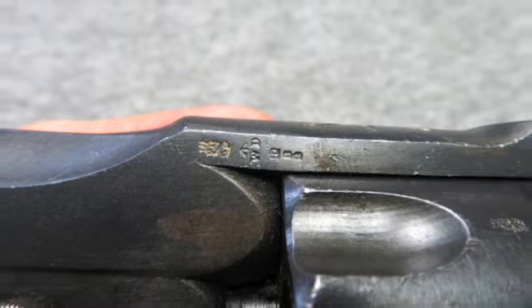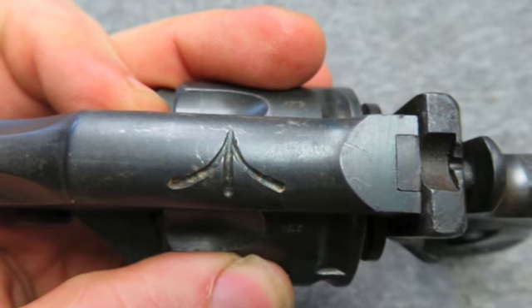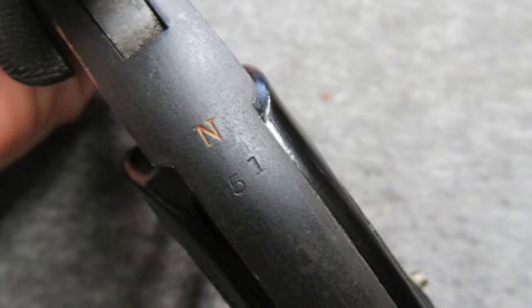The end marking on the grip strap and large broad arrow on the cylinder top strap show that it's Royal Navy use.